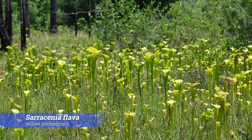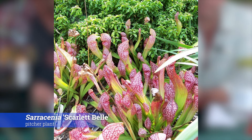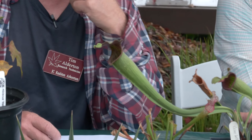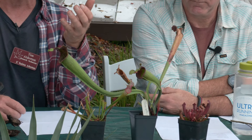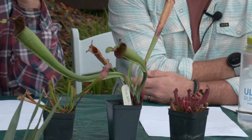Continuing on that insectivorous line are some of my favorites — the Sarracenias, or pitcher plants. I have a couple of pictures: one in the wild, one at Juniper Level Botanic Gardens, and some baby ones here in our nursery right now. These are complex hybrids. The first photo is of Sarracenia flava, the yellow pitcher plant — probably the most common one you'll see at the coast. They get quite large, up to two and a half or three feet tall. You can see big patches of them in the right area — it's unbelievable.